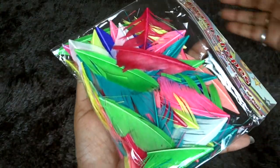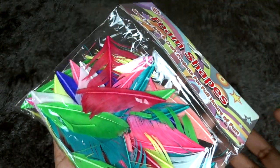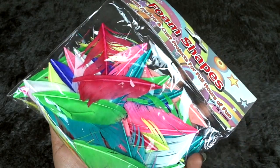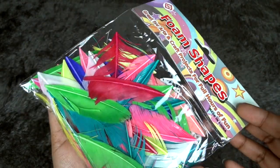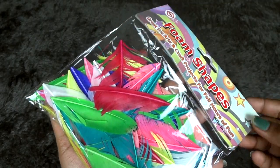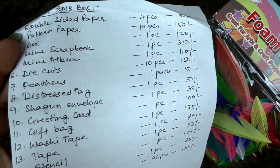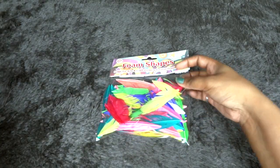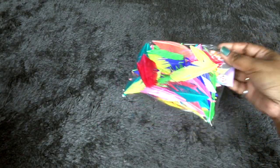The first thing we have here is a packet of feathers. I've seen this in Itsy Bitsy and similar stores — since I do like arts and crafts, I visit such stores — and this is actually priced somewhere around 50 to 100 rupees. She has mentioned the feathers pack as 50 rupees, so it's definitely decently priced and not overpriced at all.